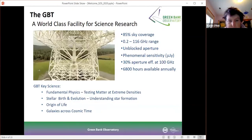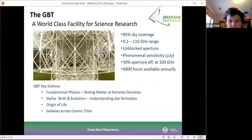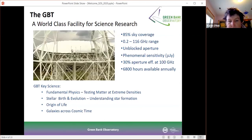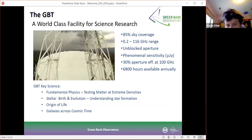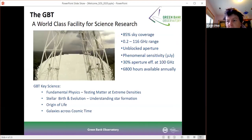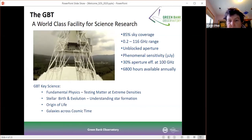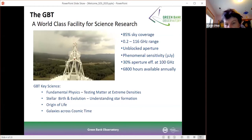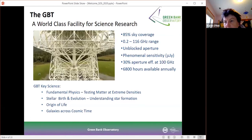This is the GBT. The GBT is a 100-meter diameter dish that's fully steerable, and that fully steerable aspect means we get sky coverage for 85% of the sky. So the majority of the astronomical sky can be seen with the GBT. The frequency range currently goes from the lowest frequency of about 0.2 gigahertz all the way up to 116 gigahertz.